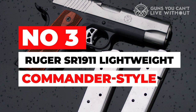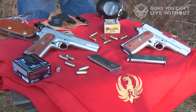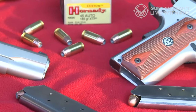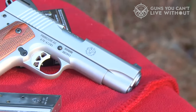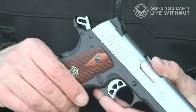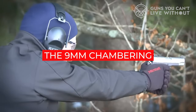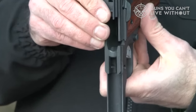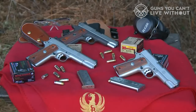Number 3: Ruger SR 1911 Lightweight Commander Style. Ruger has made a name for itself as one of the most budget-friendly manufacturers in the firearms world, consistently offering a whole lot of gun for not a lot of money. The SR 1911 continues this trend by providing an excellent 1911 experience on a budget. Released over a decade ago, the SR 1911 has earned a reputation as a working man's 1911, and the newer lightweight commander has done nothing to tarnish that reputation. It offers a weight reduction of about 10 ounces over the standard 5-inch government model, making it a great carry option in 9mm. It comes with Novak low-mount combat sights, a lightweight titanium firing pin for reliability and drop-safety, and a titanium feed ramp insert that wears more slowly than typical alloy ramps.